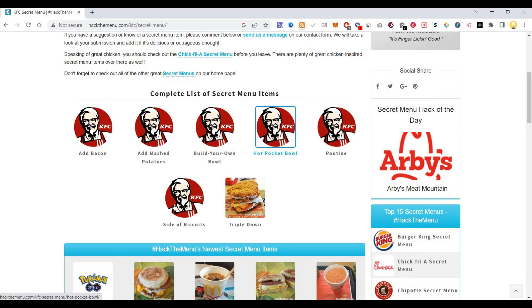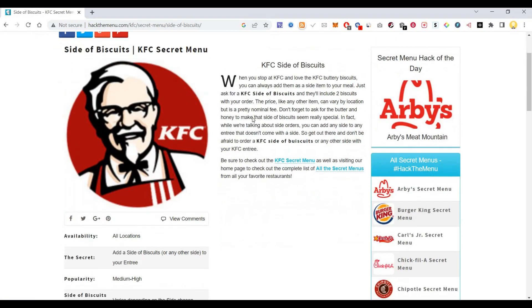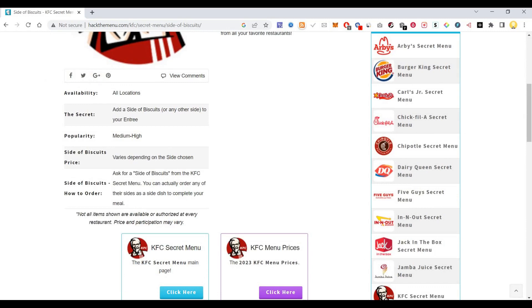Hot Pocket Ball, Side of Biscuits — let's see what Side of Biscuits is. So when you shop at KFC and love the KFC Buttery Biscuits, you can always add them as a side to your meal. KFC Side of Biscuits — and it is available across the world.